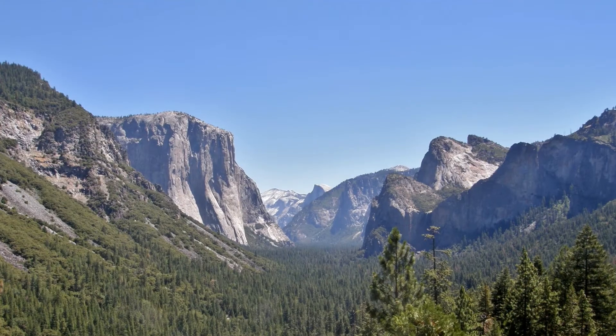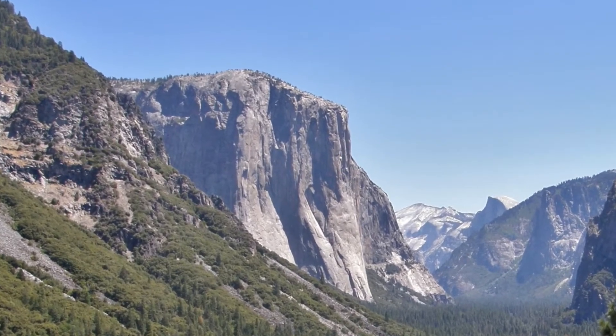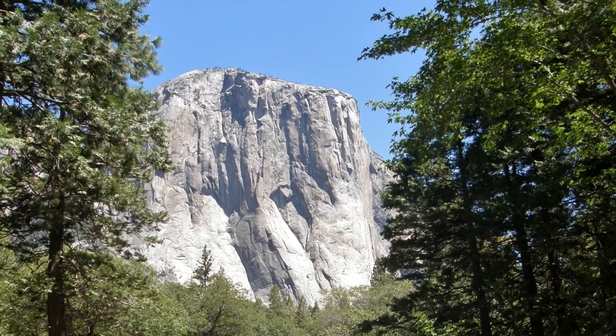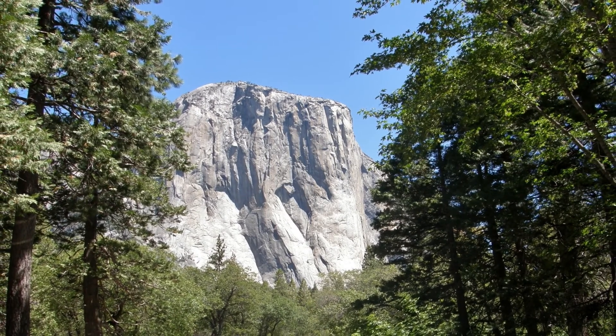El Capitan is the very predominant mountain on the left side of the valley. It is the captain of the valley as you drive in. The 3,000-foot vertical face is a favorite for rock climbers.